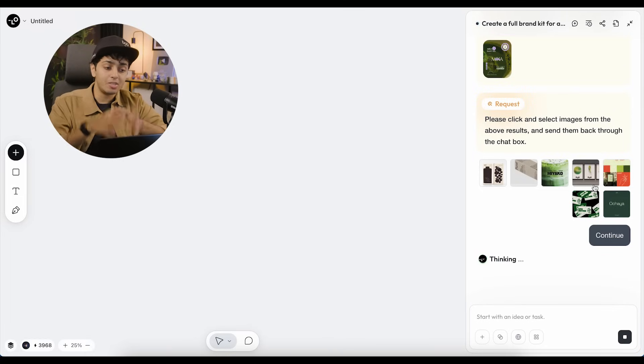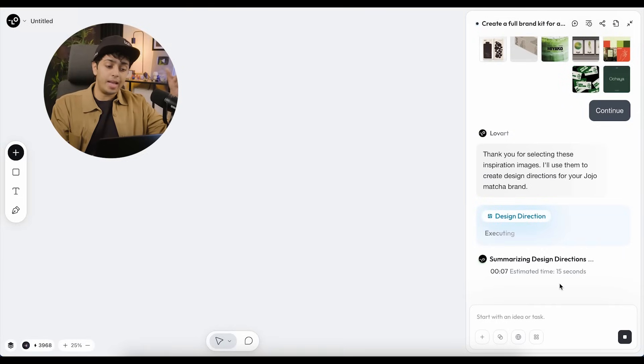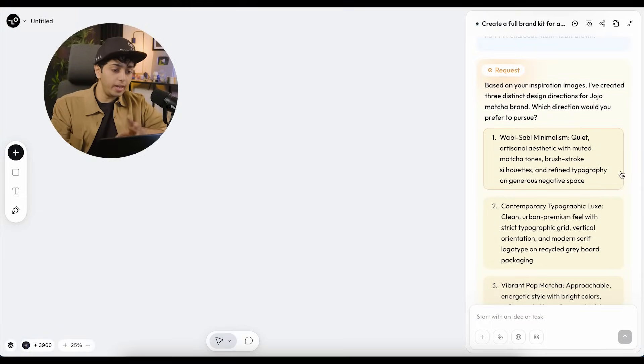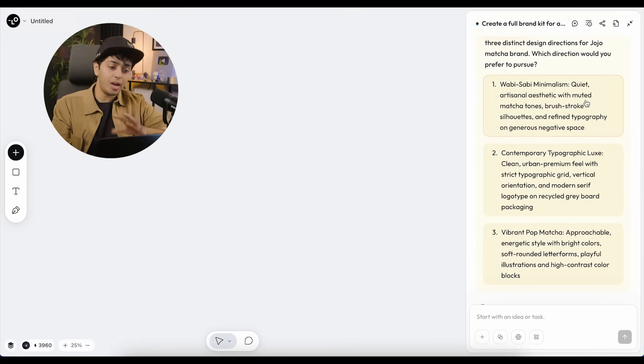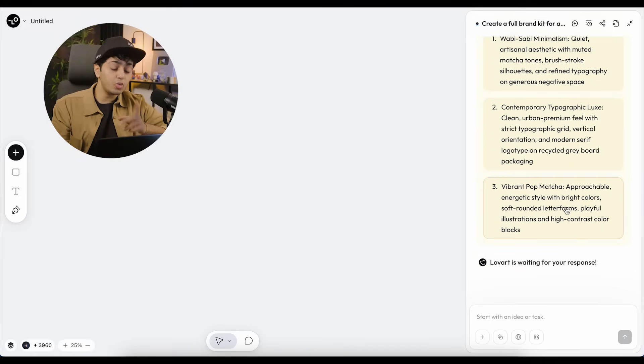It registered all the ones I selected and started thinking again based on the inspiration I chose. It's showing the estimated time — 15 seconds for the next step. I love how this is acting like an actual human. You give a designer a brief, they give you inspiration, you select it, they think again. This is more than any other AI tool — it's like actually working with a real designer. It then gave us three distinct design directions for the Jojo Matcha brand.